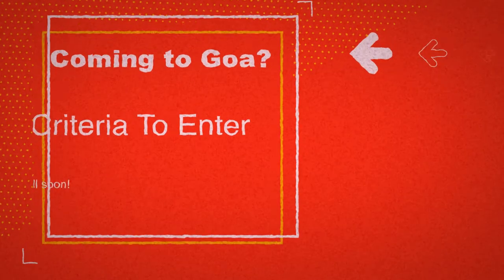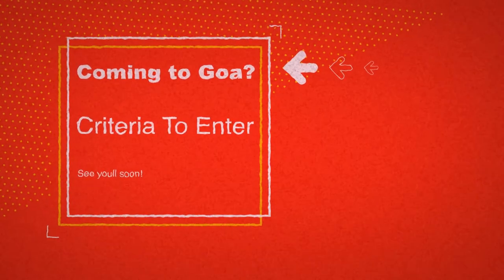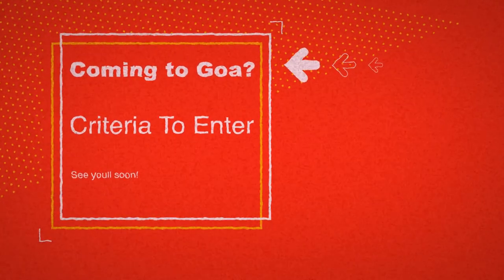Welcome back to another video. In this video we're going to talk about the criteria to enter Goa — if you're wondering about the COVID situation and how to enter Goa amidst a pandemic, whether you would require an RT-PCR test or not. We are going to cover that in this video.